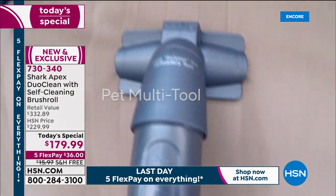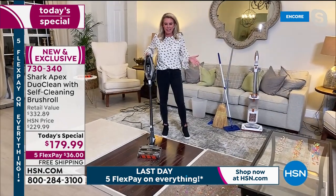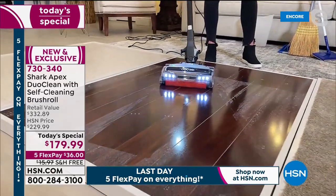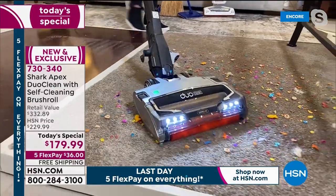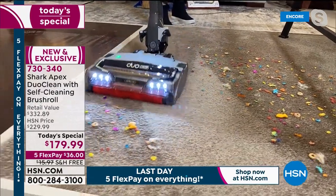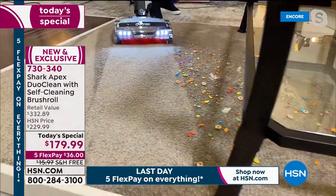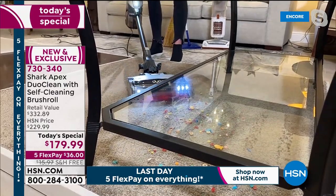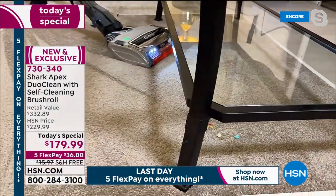We're giving you the pet multi-tool, the precision duster, and you can go from hard floors to carpet in a single pass. Look at those carpet lines — the front brush roll has direct contact with both hard floors and carpet so you get that beautiful finish. Notice how the design keeps all the weight at the handle, so the head gets down low and underneath furniture. You don't have to move coffee tables or any tables out of the way.